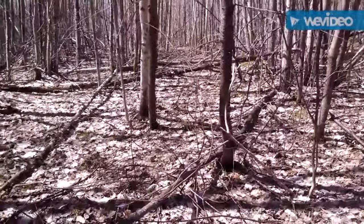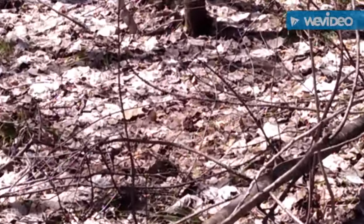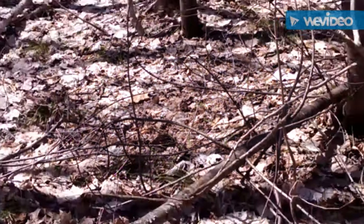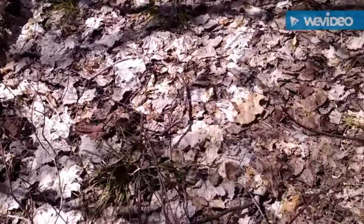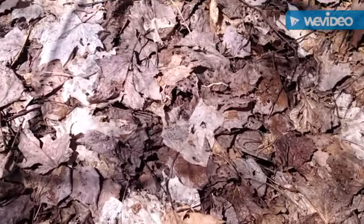Well, I think I already see one right over there. Zoom in on it — see it right in the middle of the screen? Let's get closer. Looks pretty healthy.